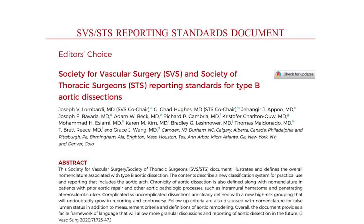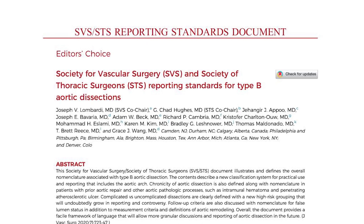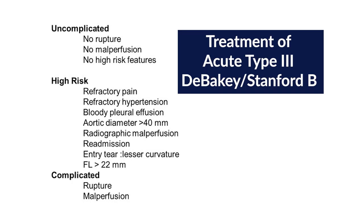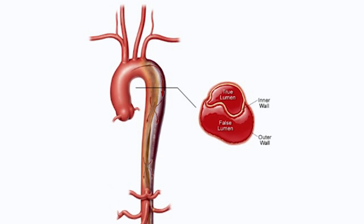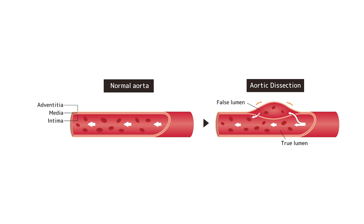With the STS-SVS reporting standards in 2020, they came up with high-risk features to guide us toward endovascular therapy. One of those features is radiologic malperfusion, where basically you have a good lumen and a bad lumen — what I call the true and false lumen, or 'the good and the bad' for patients. Sometimes the bad lumen can be so dilated that it squeezes the good lumen and you don't have adequate flow through it. You have to find a way to expand the good lumen and compress the bad.